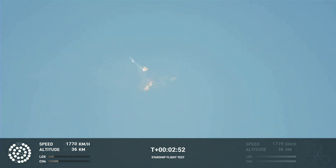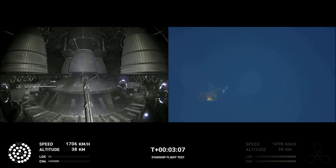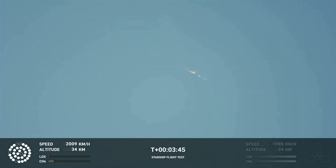Beginning to flip for stage separation. As of right now we are awaiting stage separation, where Starship should separate from the Super Heavy booster. Right now it looks like we saw the start of the flip, but from the ground cameras the entire Starship stack appears to be continuing to rotate. We should have had separation by now.